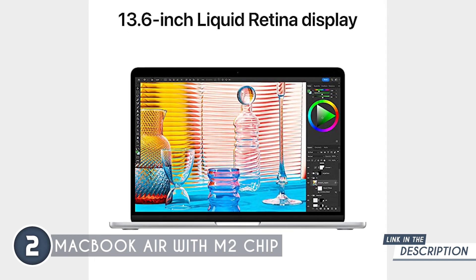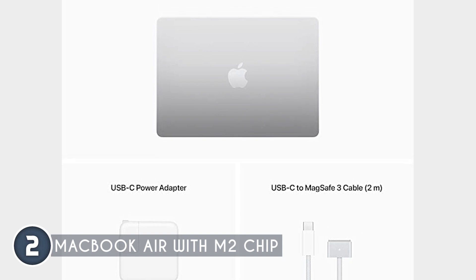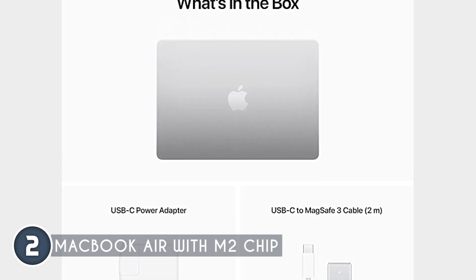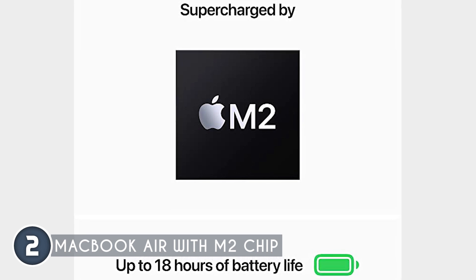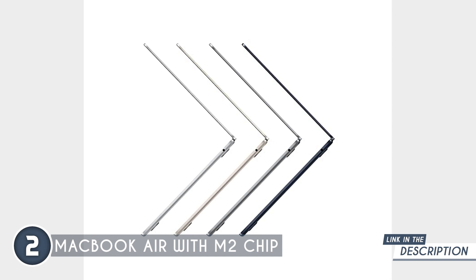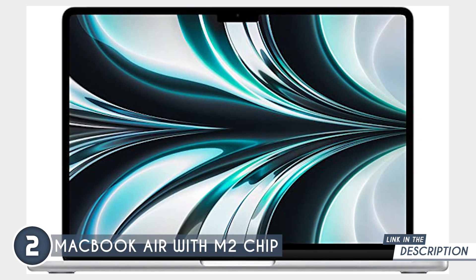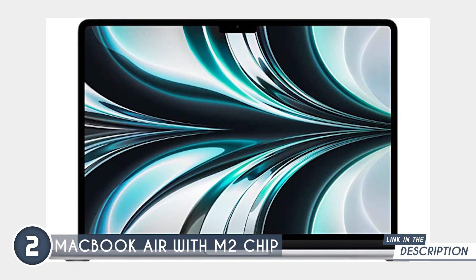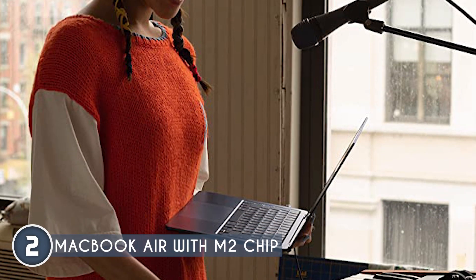Measuring only 8.46 by 11.97 by 0.44 inches and weighing 2.7 pounds, it's still a match when it comes to being the most lightweight laptop you can own without sacrificing speed, performance, and battery life. The keys on the keyboard are comfortably spaced apart and have enough travel for an extremely comfortable typing experience. In comparison to earlier MacBook models with the infamous butterfly keyboard, they're also significantly quieter.